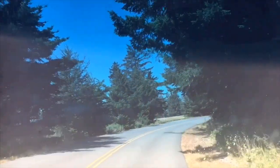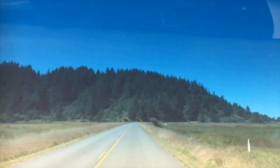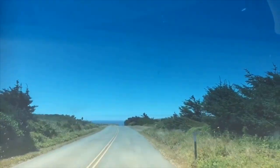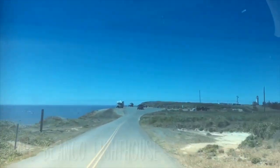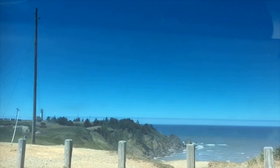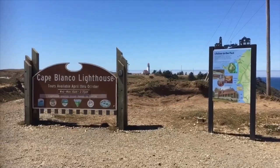Marshawn and I are headed towards Cape Blanco on the Oregon coast near Port Orford. It's still pretty windy out, so I think I may be sketching from inside the car. There's the ocean! Let's pull off here — this seems to be what we want. I'm going to park here. Marshawn and I are at the Cape Blanco Lighthouse in Oregon.